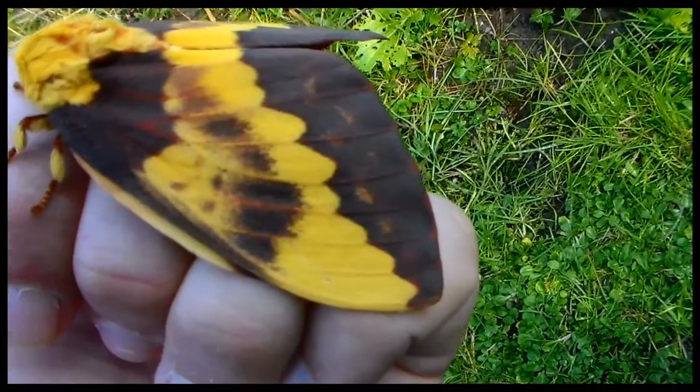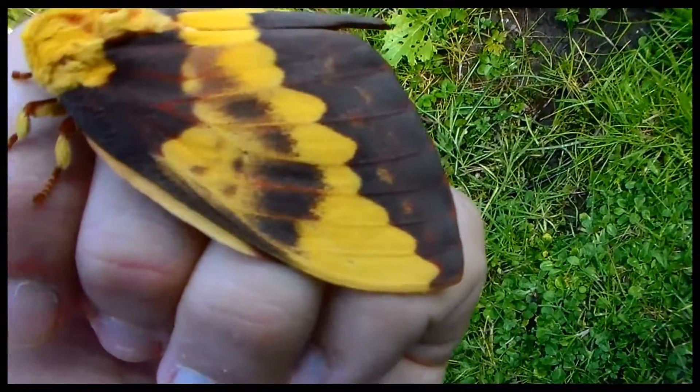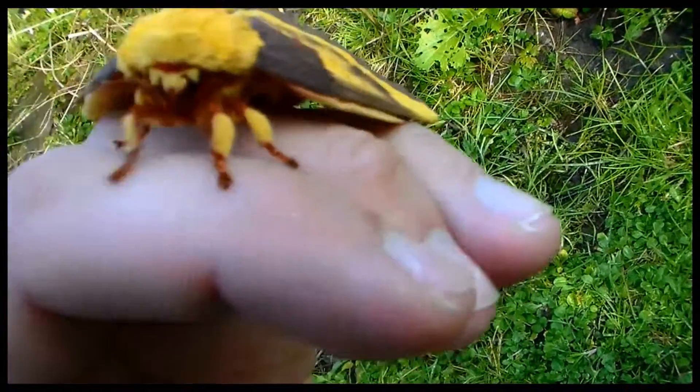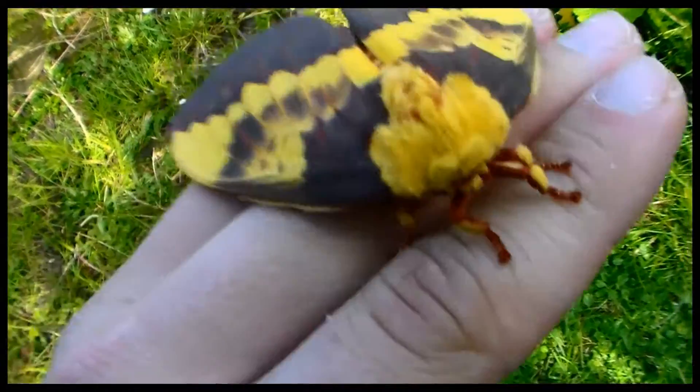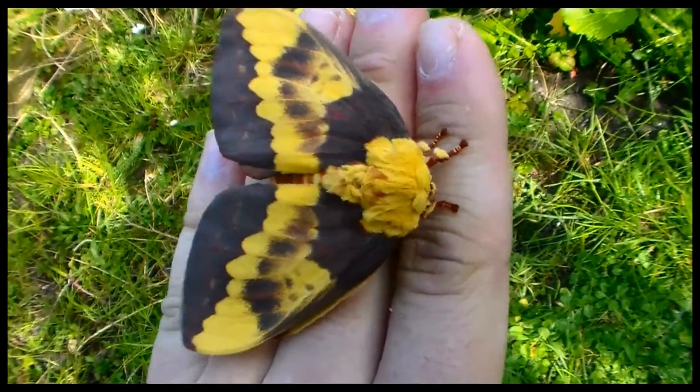Let's take a look at these colors. Brown, yellow, red. Even the legs have stripes which matches the color theme. It's just amazing.